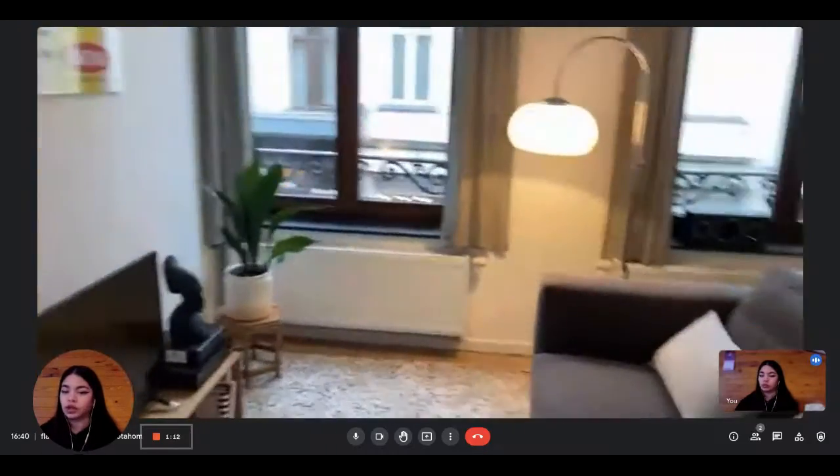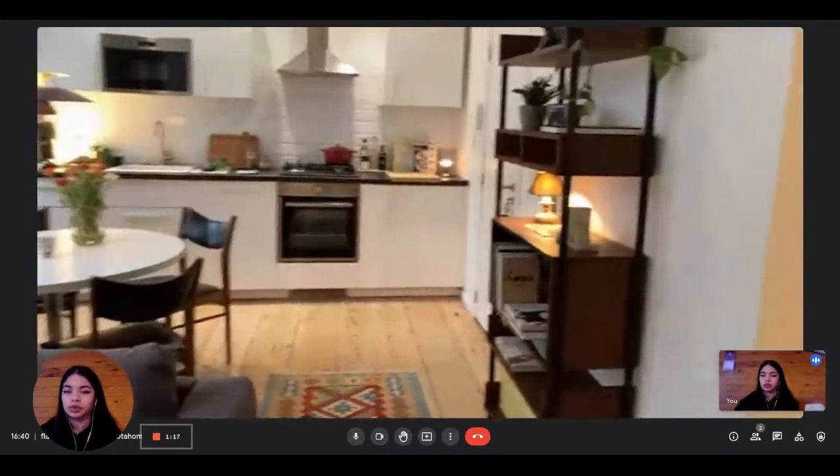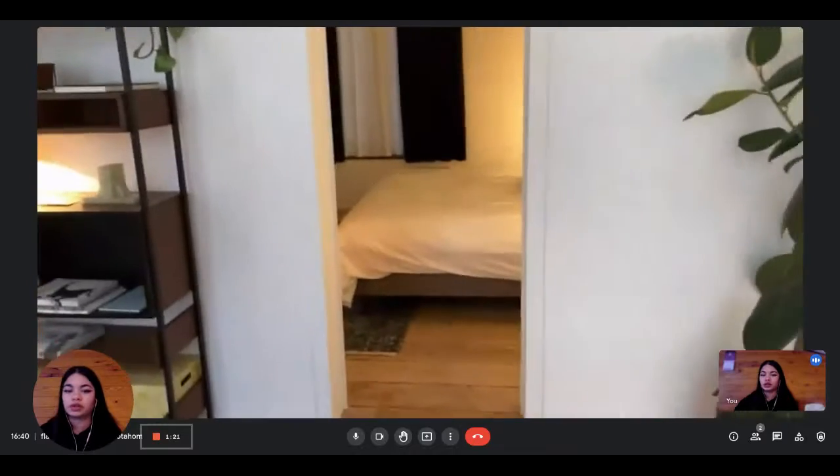This is a close-up view of the living room area. You have the rug, the television, and the couch, with some lights as well. And you also have a library here on your left.